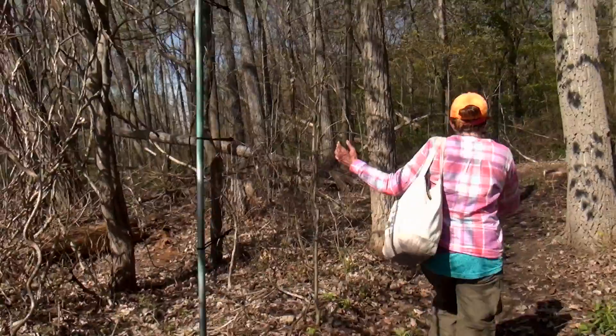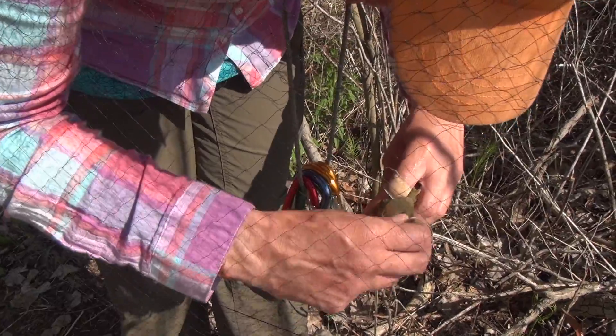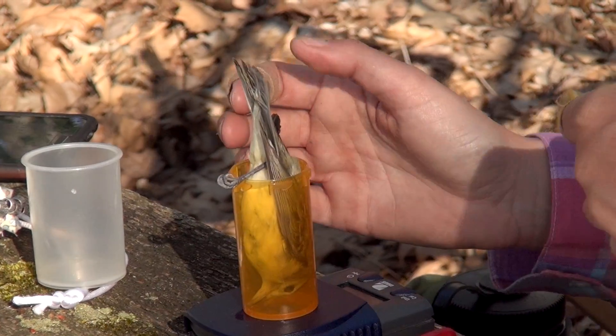The nets are very soft and pliable. The birds are in them a short time. We get them out, we process as fast as we can, but this gives us a view into their world and what they're doing and where they're going. We learn a lot just by examining the bird, weighing it, and measuring it.